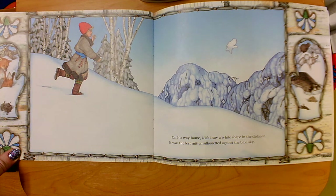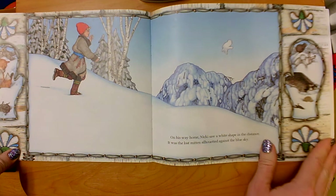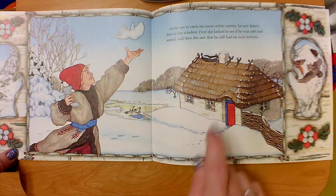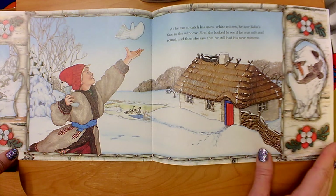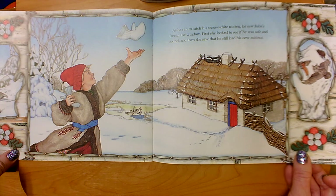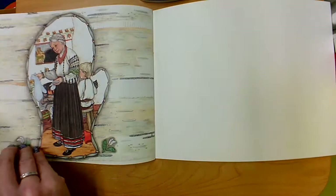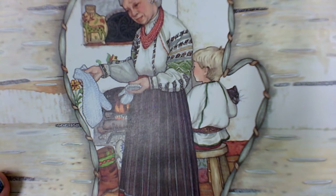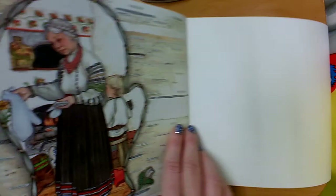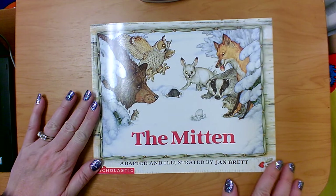In the sky, Nicky saw a white shape in the distance. It was the lost mitten silhouetted against the blue sky. As he ran to catch his snow white mitten, he saw Baba's face in the window — first she looked to see if he was safe and sound, then she saw that he still had his new mittens. Remember, that's what she said she would check: first if he was safe and sound, and second if he still had those new mittens. What do you think Baba might be wondering about on this page? Thank you for reading this book with me today — I hope you enjoyed it.